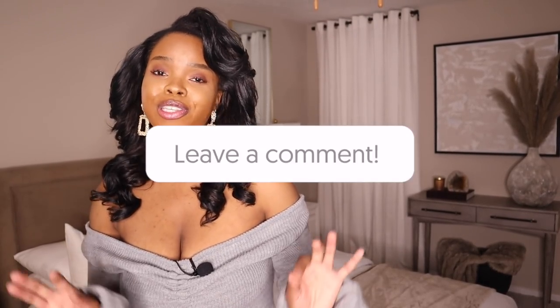Alright creators, thank you so much for watching. I hope you guys enjoyed this video. Don't forget to leave a comment and let me know what your favorite item or part of my bedroom is. Any other questions, I would love to answer them. Thank you so much to my new subscribers — I will see you guys next time. Bye!